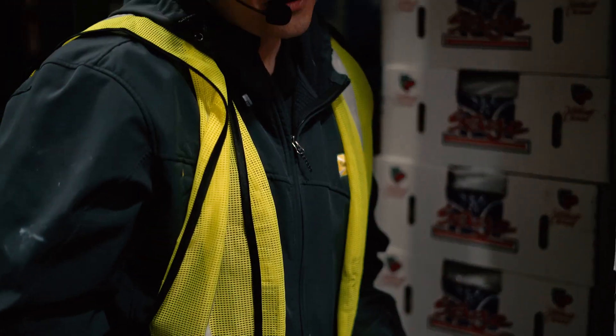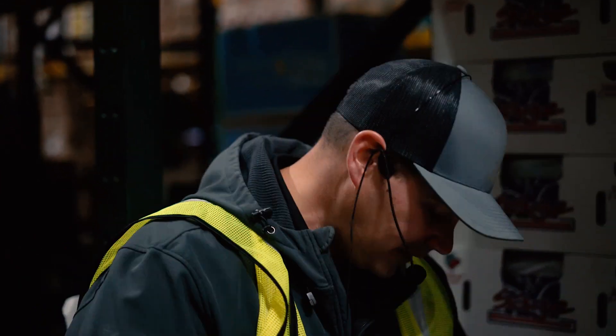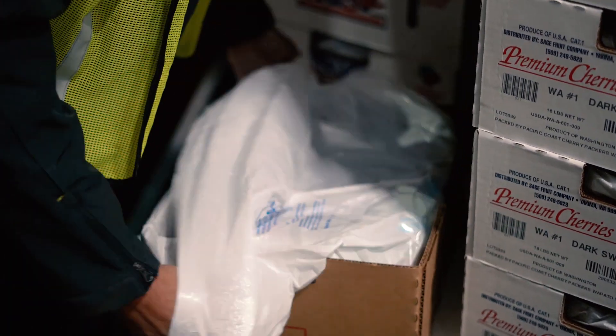It was a tough California cherry season — man, it was tough. Looks so good, but it turned out to be a dud with the bad weather. Washington, on the other hand, I think we're going to have a great cherry season. Hey, it's late June. Let's check out these nine and a half rows.